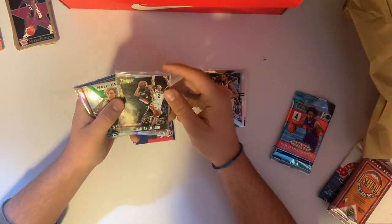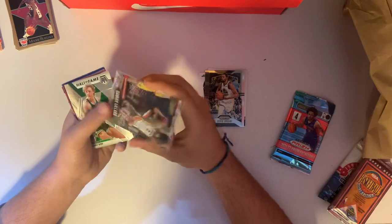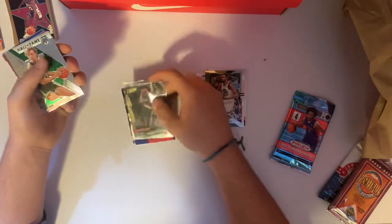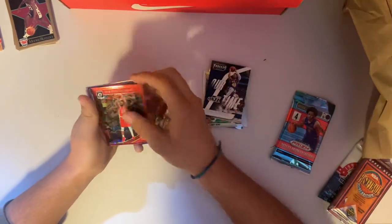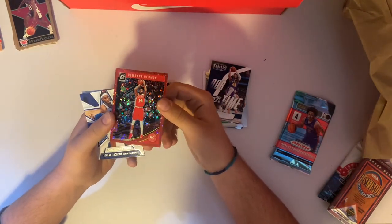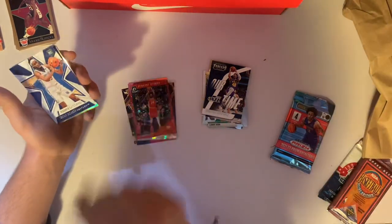We have a Cracked Ice Prestige — Damian Lillard, and that is numbered to 199, this is 23 of 199. That's a nice card — a numbered card's a numbered card, so we'll take it. Hall of Fame Larry Bird — it's cool. Donovan Mitchell Our Time Threads 2018 — this is another numbered card, Dwayne Dedmon. Not the numbered card you're looking for, but that's a red disco, 19 of 85. Two numbered cards in one pack!